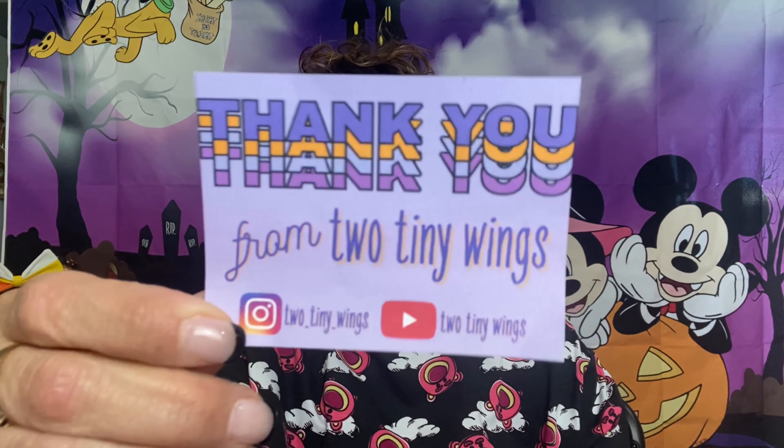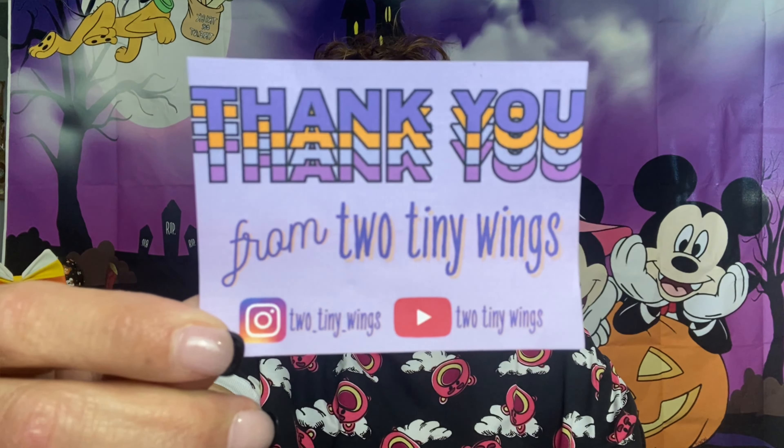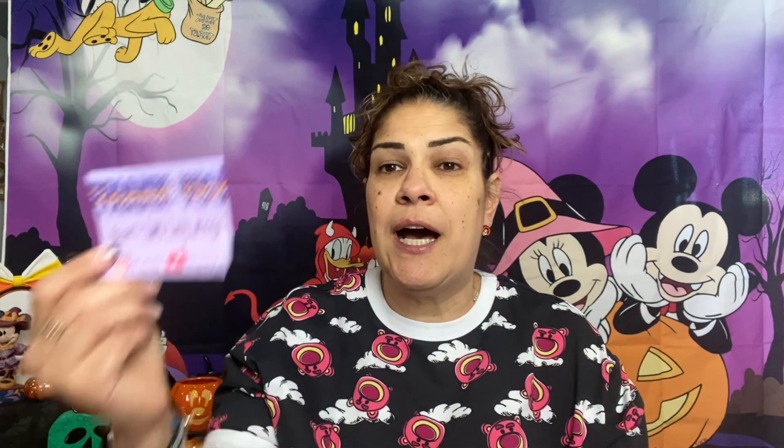We've got six or seven envelopes here to get to. Most just have one or two pins, so hopefully we'll go quickly. This first one is from Pete and Allie over at Two Tiny Wings. They did a live sale — they do one usually each month on Instagram. They also do Pixie Dust Apothecary, which is a candle making company that is amazing. I have many of their candles and they smell awesome — they do all the scents themselves.